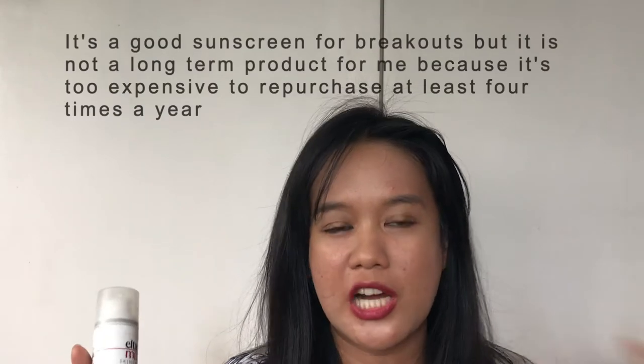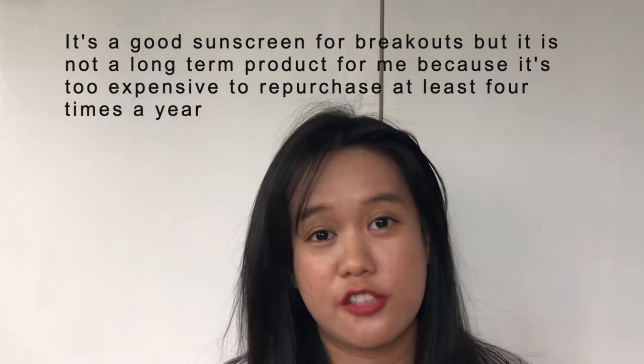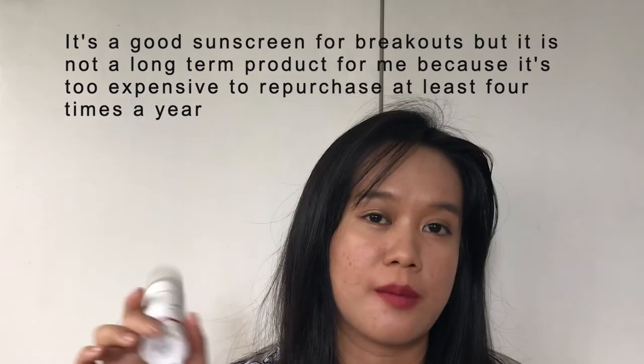It's very easy to blend, doesn't leave any white cast, and is very good for acne-prone skin. If you're really willing to invest in a good sunscreen, this is a good option. It has been recommended by a lot of dermatologists, which is why I decided to try it out. It's a very good sunscreen, however it's very costly, so I'm still trying out other sunscreens that are a bit more budget friendly.